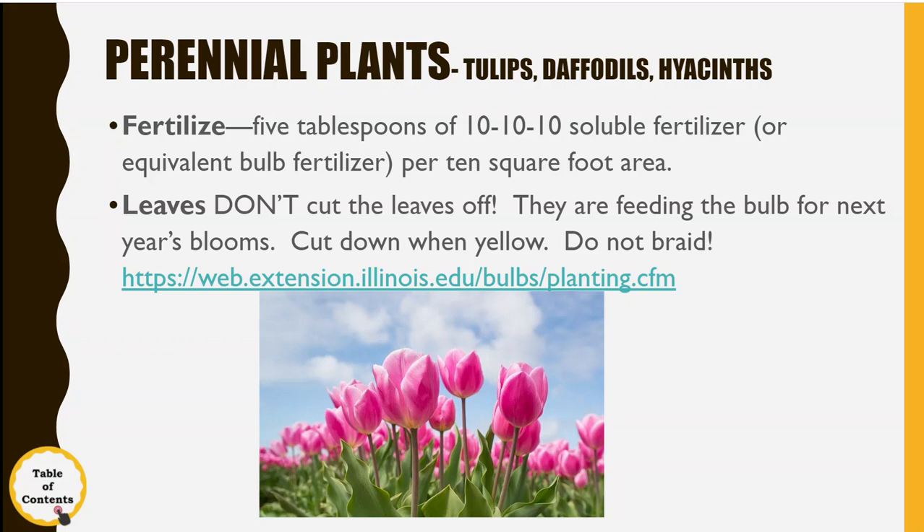Those leaves are like little solar panels right now — they're collecting sunlight and making food for the bulb so we'll have flowers next year. If you cut them off, you won't get flowers. A lot of people used to braid the tops of the daffodils or tulips, but that cuts down on the amount of sunlight for photosynthesis, so you really don't want to do that either. Just put up with them for a little while.